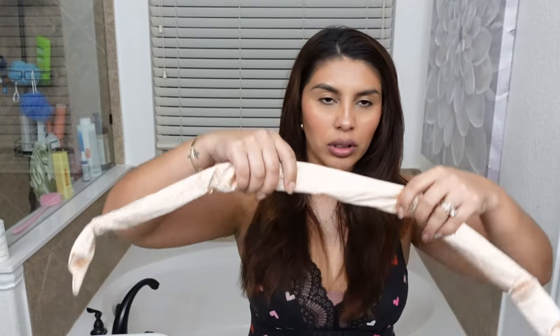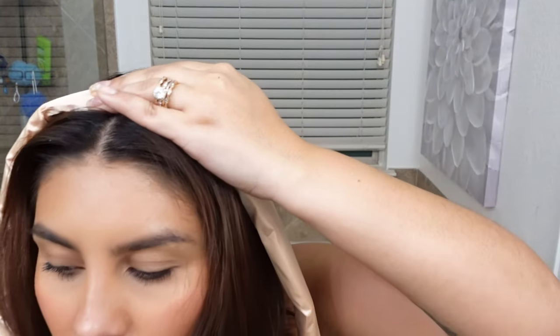I hope it doesn't make my bangs look crazy. Okay so does it need to be parted in the middle? Not the most perfect part but it's fine. I do have a clip here.